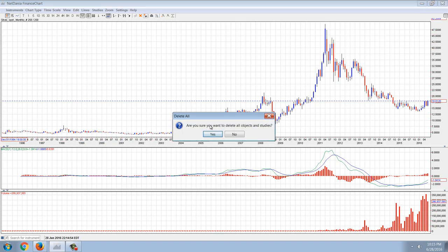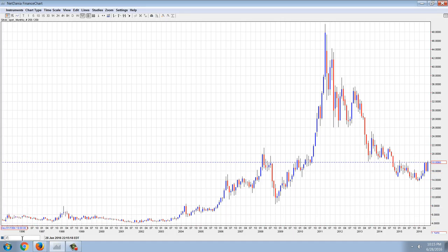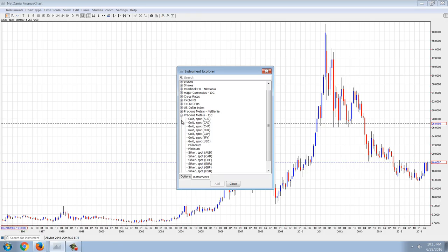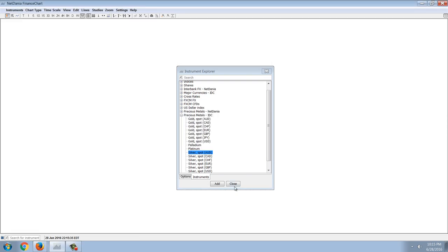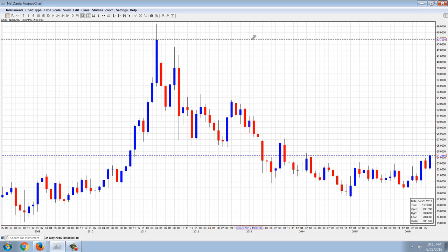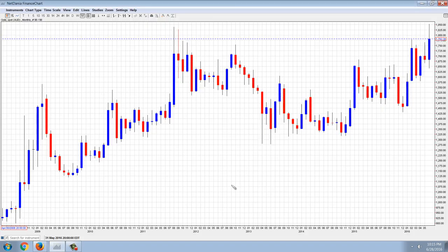I wanted to show you the Australian dollar gold chart real quick. Let's start with the silver spot in Australian dollars. You can see that in Australian dollars, silver is still down 50% in price — that is absolutely incredible. When you look at the chart for gold in Australian dollars, as one of the members pointed out, it actually went into a new high — $18.50 — that's a new print high all-time in Australian dollars. The story of the currencies weakening across the globe, one by one, here and there, it's happening. It hasn't happened in America yet, but you can see it's starting to happen in Australia.